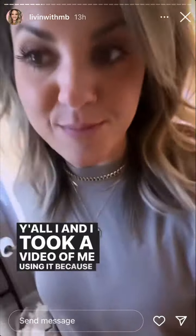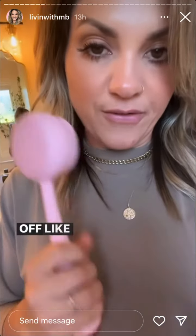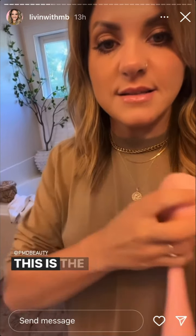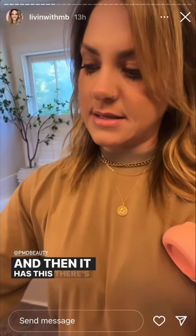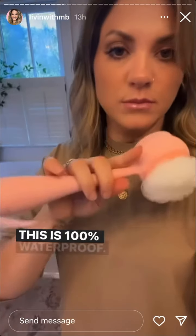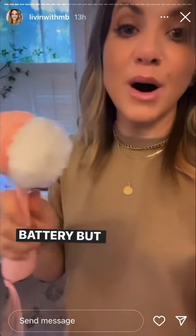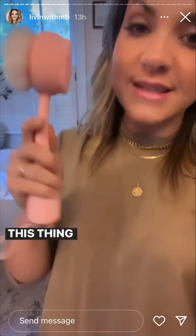I took a video of me using it because I cannot believe — body scrubs are great, but nothing gets my dead skin off like this. It's called PMD Clean Body and it has these interchangeable magnetic heads. I keep one on all the time because I cannot get over how well it exfoliates. It also has a massager, a loofah for gentle exfoliation, and ultra hygienic silicone bristles so you won't get bacteria buildup. It's 100% waterproof with a rechargeable battery. It's usually 20% off, but my code is good for 30% off site-wide right now. It's an investment but totally worth it.